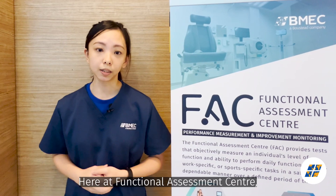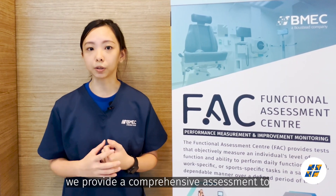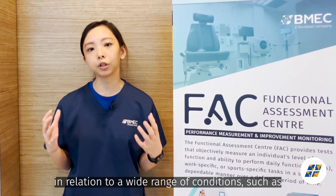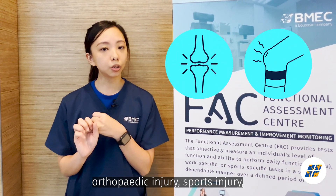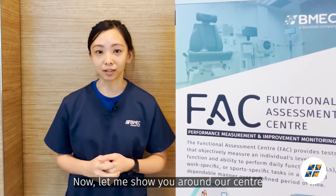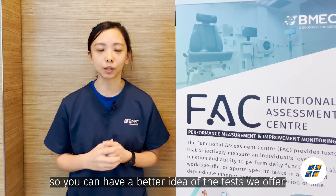Here at Functional Assessment Centre, we provide a comprehensive assessment to accurately measure patients' functional ability in relation to a wide range of conditions such as orthopedic injury, sports injury, post-stroke, or mobility decline. Now let me show you our centre so you can have a better idea of what the tests will offer.